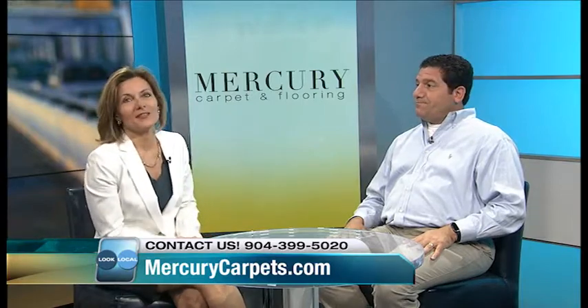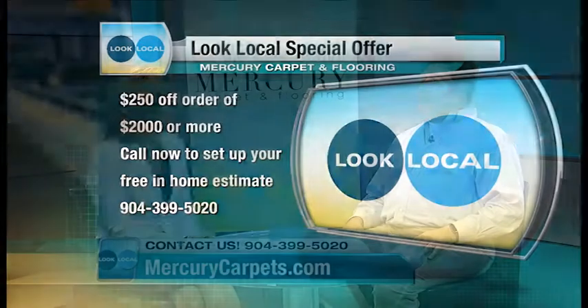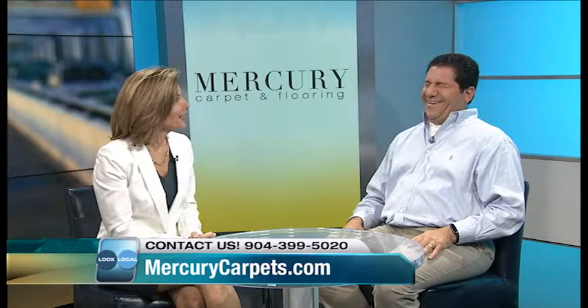And for anybody that is spending money with them, if you mention Look Local, tell us what we get. We offer $250 off any order of $2,000 or more, and we offer in-home estimates at no charge. You just give us a call. And it'll be you that comes out — the dog lover?